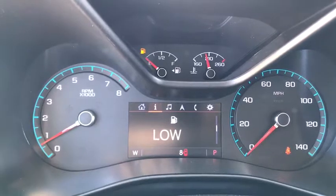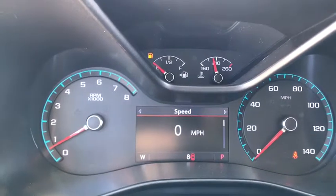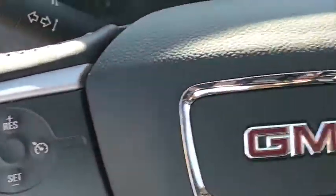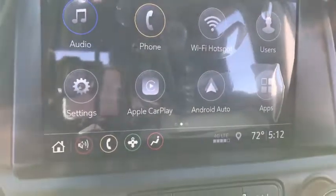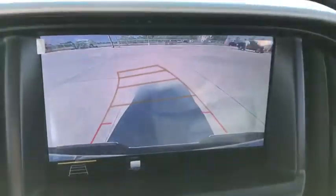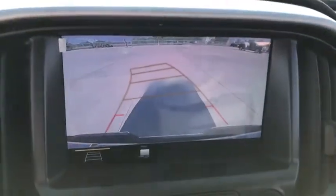Here are some of this vehicle's great options: traction control, dual airbags, power steering, alloy wheels, remote vehicle start, floor mats, four-wheel disc brakes, fog lights, electronic stability control, power windows.